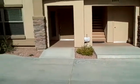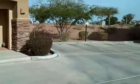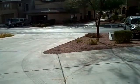Here we are at Unit 1059 in El Lago at Village Town Center. This is one of the units that has a large driveway with all of the garages.